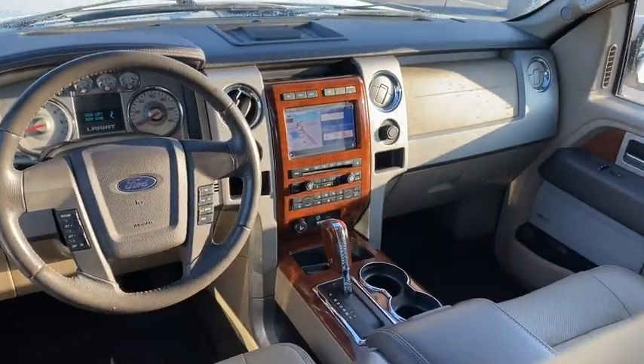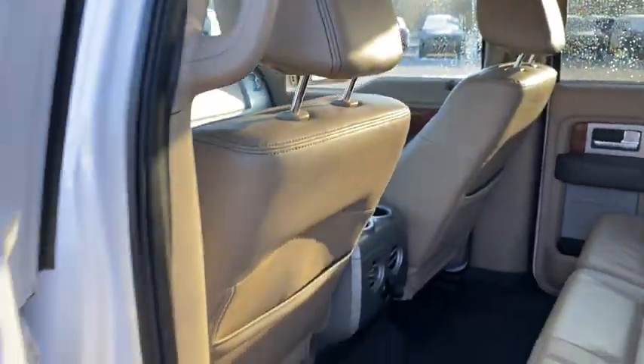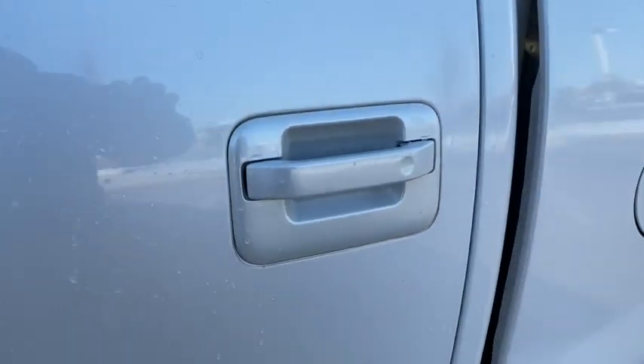Front reading lamps, tilt steering wheel, passenger vanity mirror, front wheel independent suspension, low tire pressure warning, four-piece floor mat set.